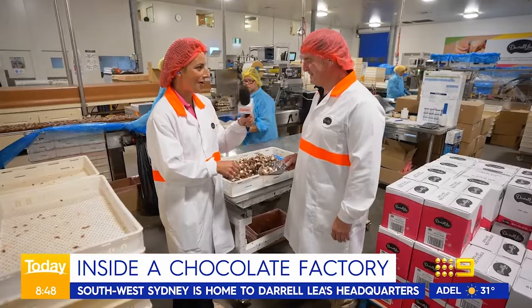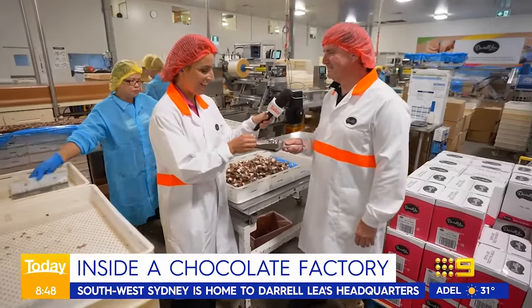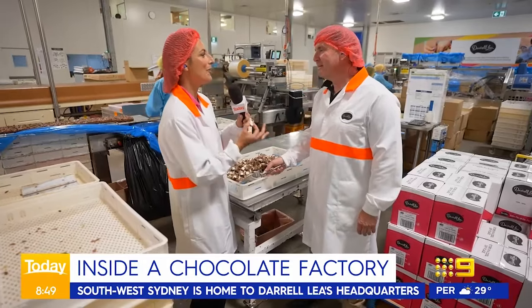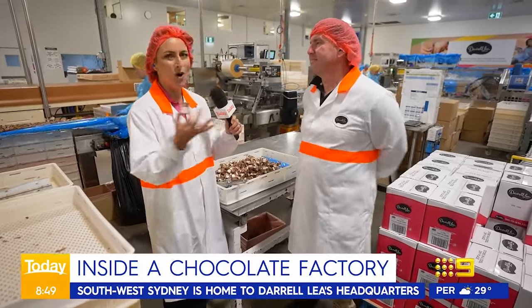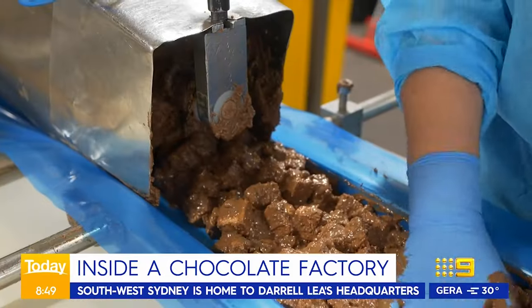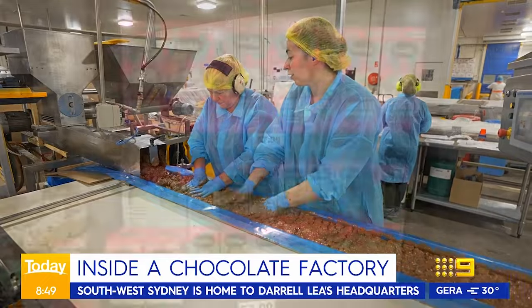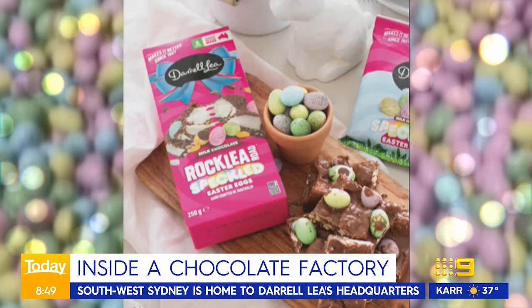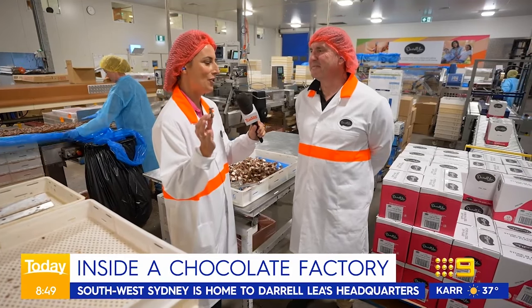So this is the famous Rockley Road? Yes. Would you like to try some? While I try it, tell me about Rockley Road — how important it is to Darryl Lee and what you're doing this Easter. So this is one of our iconic products. We make about a million kilos a year of Rockley Road. This year we've added some speckled eggs to the top of it to make it look a really nice gifting item. It's hard to improve on perfection though.